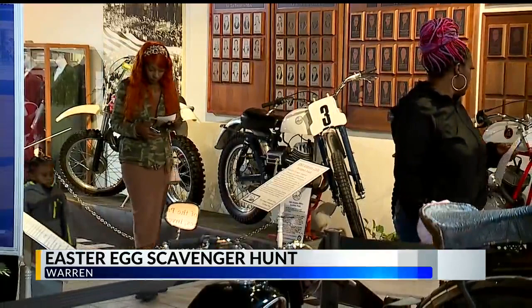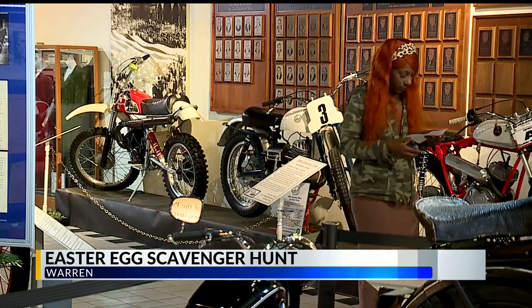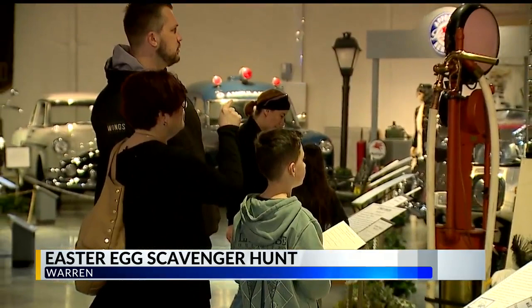Once the kids were done with the tour, they turned in their answers for a chance to win some prizes. Guest services manager Jill Brucci tells us how much they like having people of all ages come to the museum.